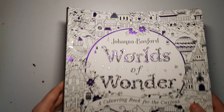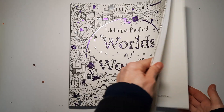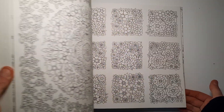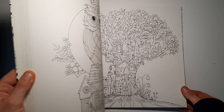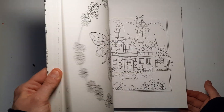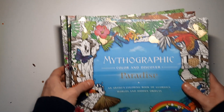I got Johanna Basford's Worlds of Wonder — or at least one of her newer ones. I didn't get the Inky and the Butterfly book. I call her main coloring books 'main' because they're complete pages you can color, whereas the Inky and the Butterfly is more like a children's book. It's a really nice idea, but I'm more interested in the complete coloring books. Worlds of Wonder is now added to my collection.